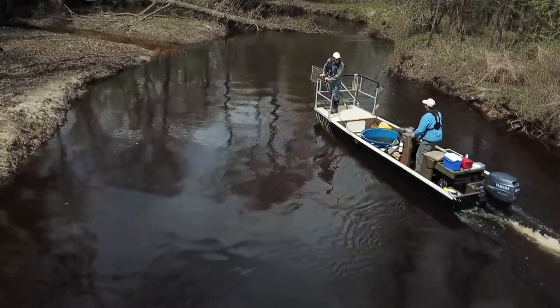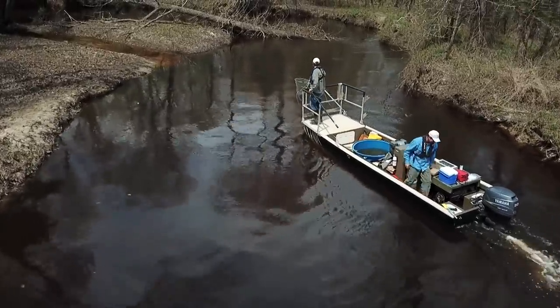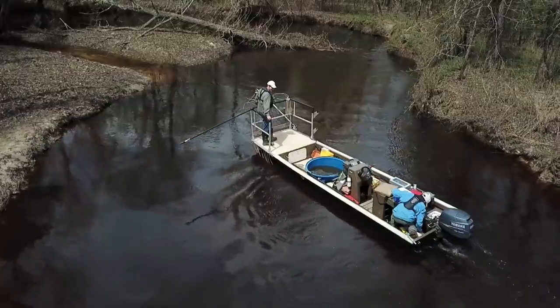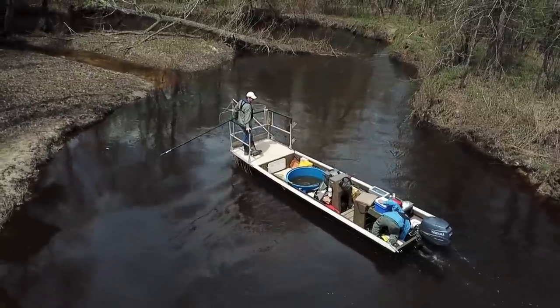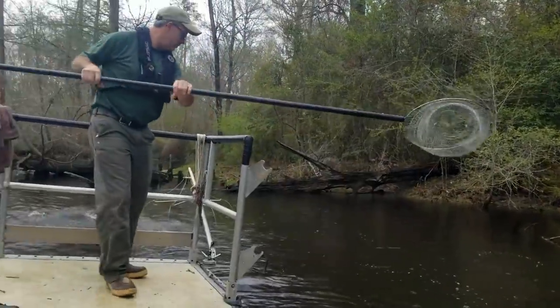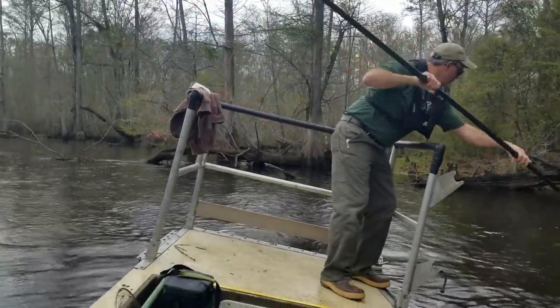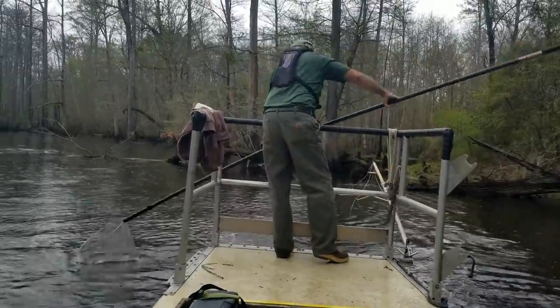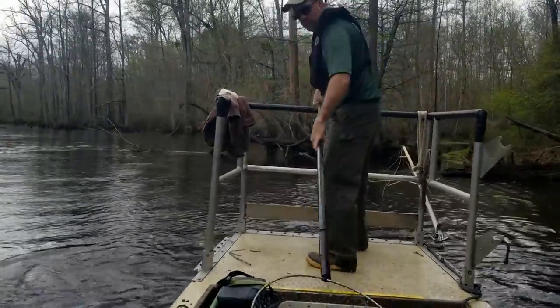And you're out here every week? Yes. We do our monitoring weekly. We're looking at alewife numbers, hickory shad numbers, American shad numbers, striped bass numbers, and then blueback herring, which is the last herring and anadromous species to come up in the river. We're looking at all of those four or five peaks throughout the spring and comparing those year to year to look at the trends.